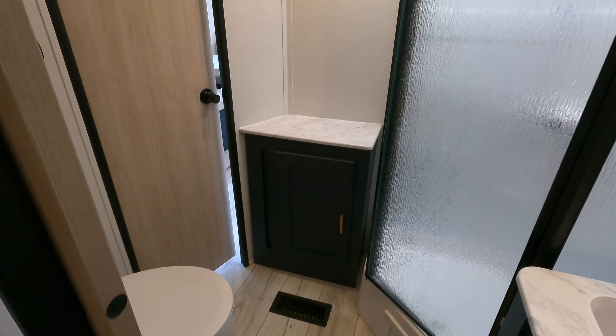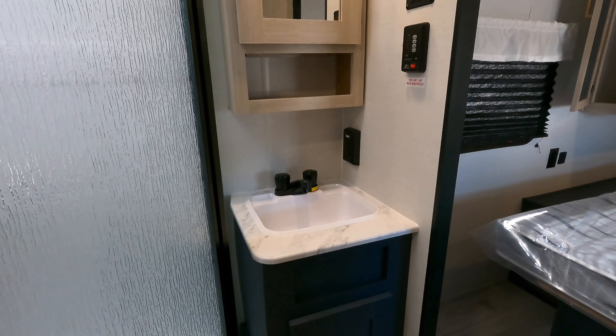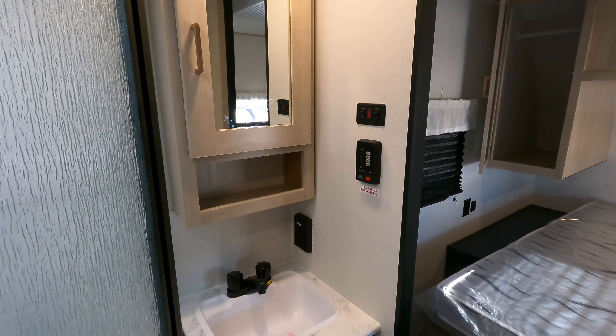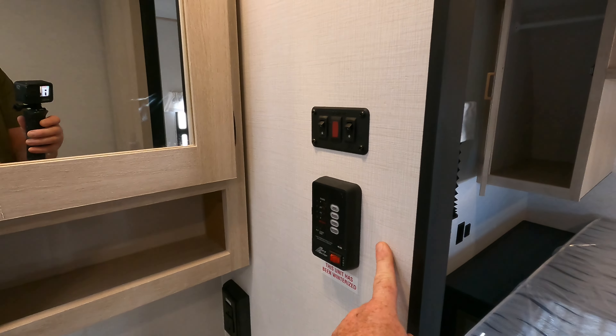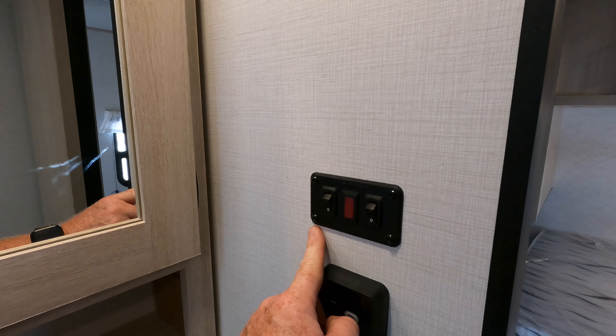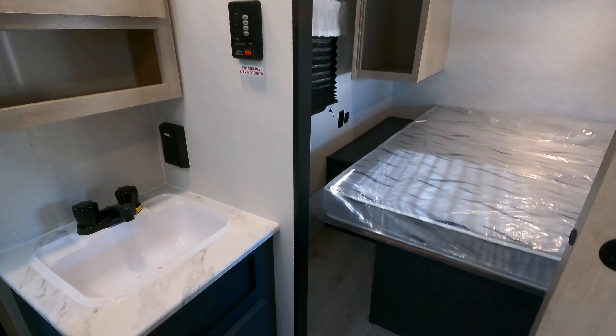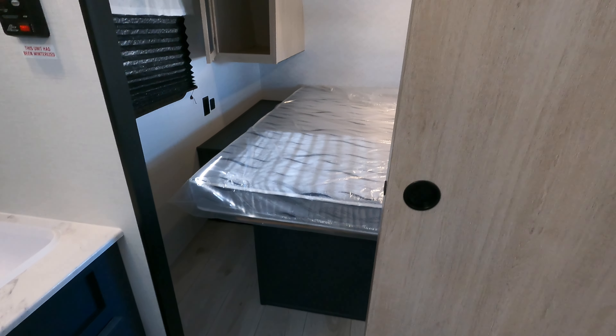There's some additional bathroom storage, and coming around to the bathroom sink area, you have a few controls: the holding tank monitoring station, a selector switch between gas or electric water heater, a GFI outlet, and the sliding bathroom door.